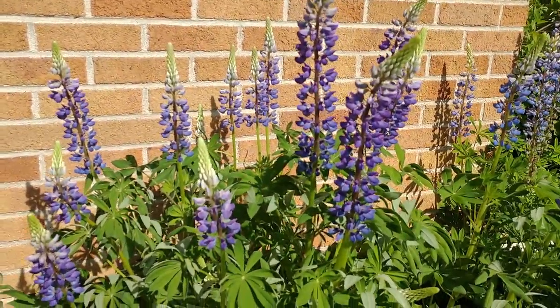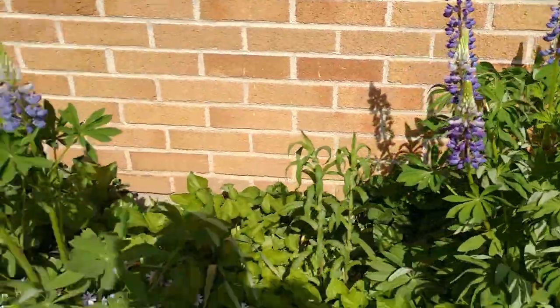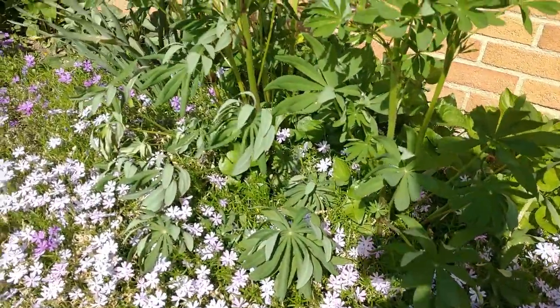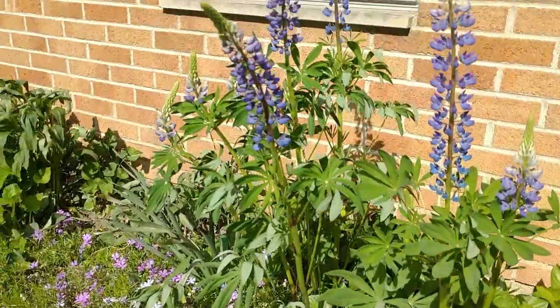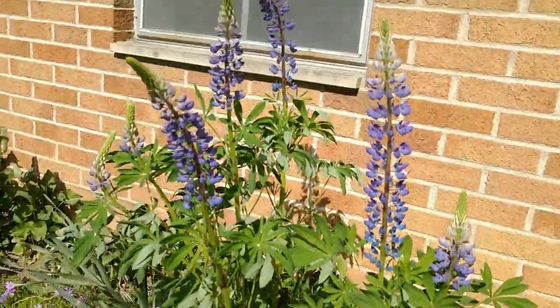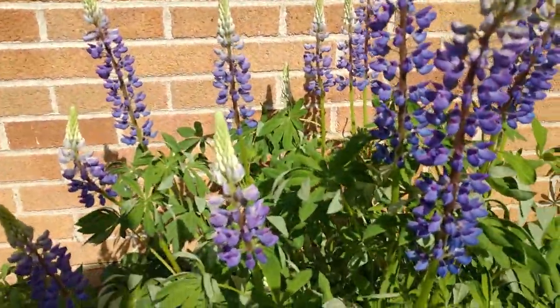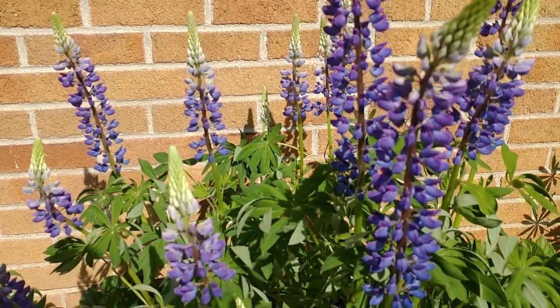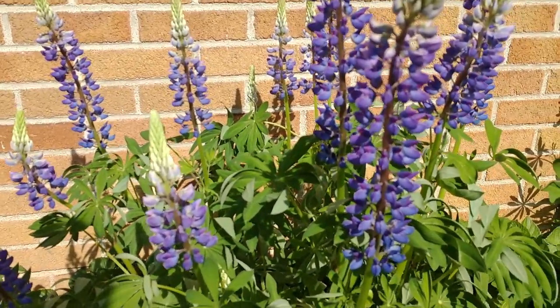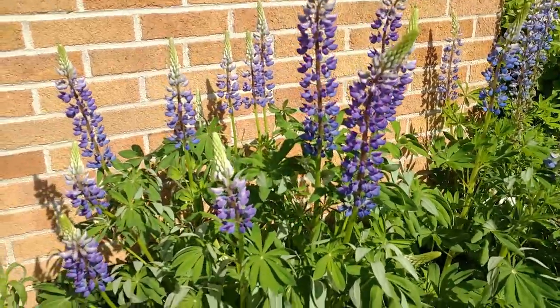Whether or not it's going to help I don't know, but if nothing else this is just a beautiful plant. It looks great compared to other pastel-colored plants. I have some creeping phlox underneath this — still blooming — and it looks really great with that. It also looks great with orange — a very dramatic contrast between purple and orange — and looks good with yellows too. You can get really creative with this plant.